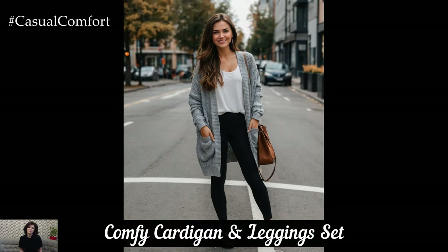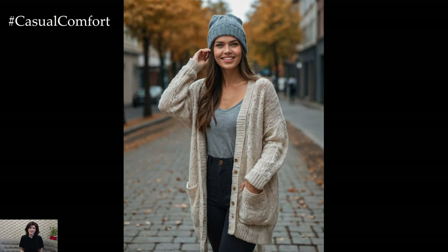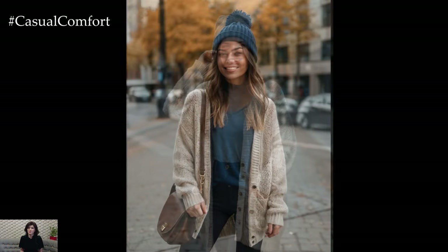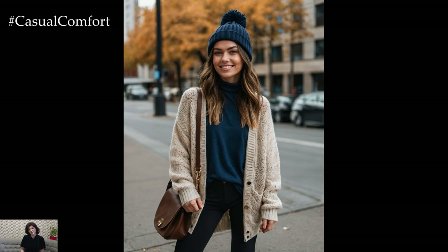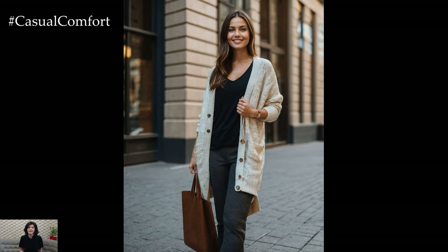For a more laid-back look, consider the comfy cardigan and leggings set. This outfit is ideal for those lazy autumn days when you want to stay cozy without sacrificing style. Opt for a long, oversized cardigan in a soft neutral color and pair it with high-quality leggings. Choose a pair of stylish sneakers or slip-on loafers to keep the look casual yet chic.